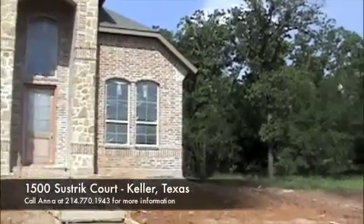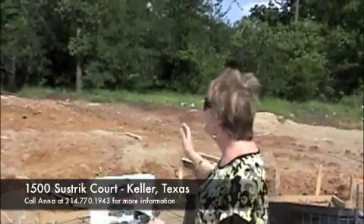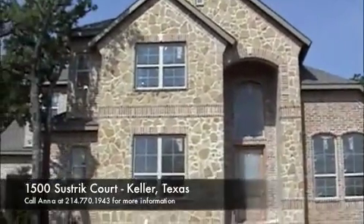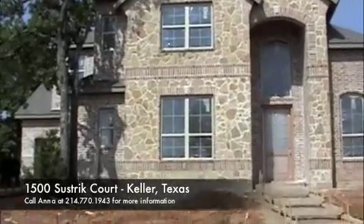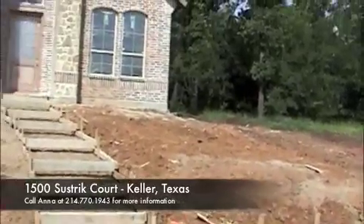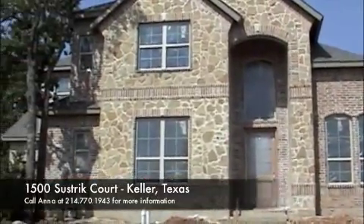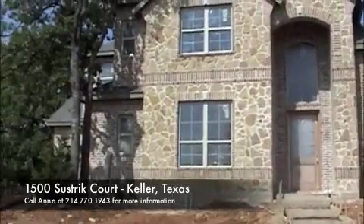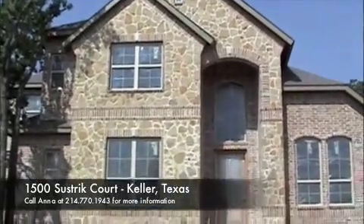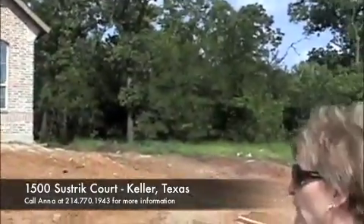It sits on a little bit more than a third of an acre. This is my four bedroom, three and a half bath, colonial floor plan. It is just a wonderful customized floor plan. The asking price on it is $574,990, and the square footage is approximately 4,325 square feet.